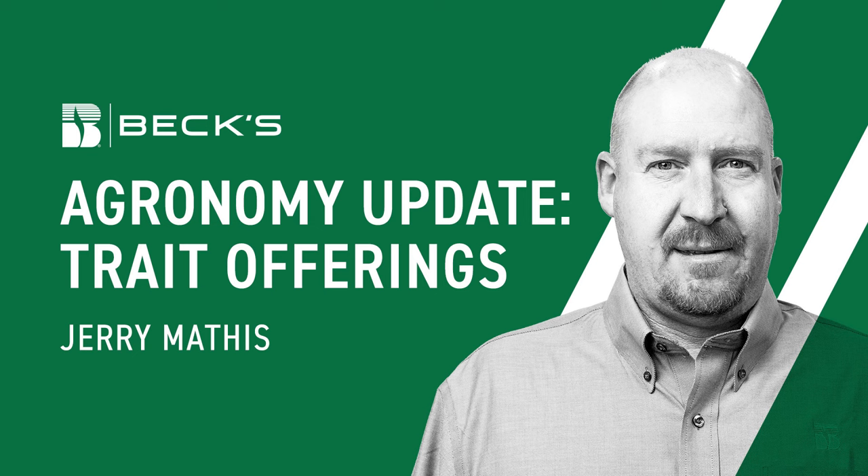The refuge requirements on these are 20% structured, so they are not in-bag refuge. Then we go into our Agrisure Viptera 3110s. At Bex we call them the VRs. With the VRs, we have glyphosate and Liberty tolerance, one mode of action for corn borer, but then we pick up one mode of action for broad lep control — insects such as black cutworm, fall armyworm, corn earworm, and similar pests. Again, these are only 20% structured refuge, not in-bag.